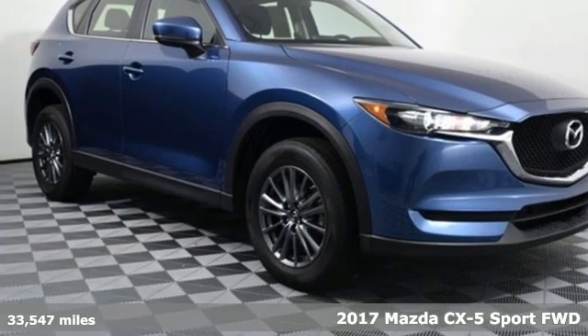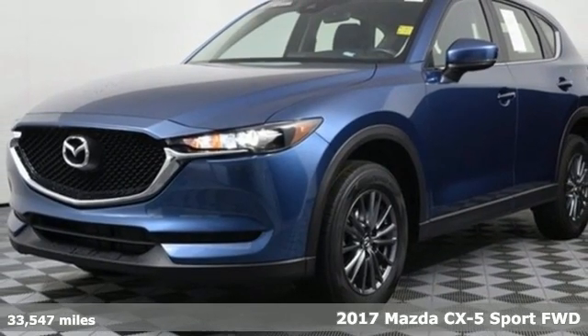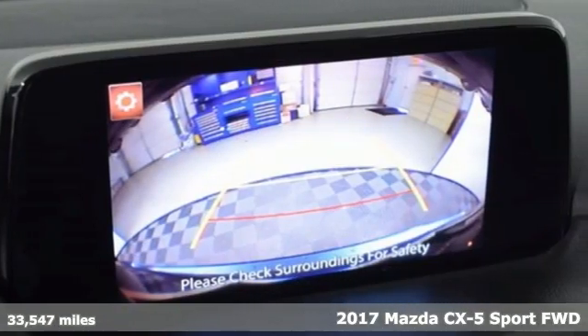Here's a 2017 Mazda CX-5. For all the things that drive you, there's Mazda. A great vehicle is comprised of great features like these.